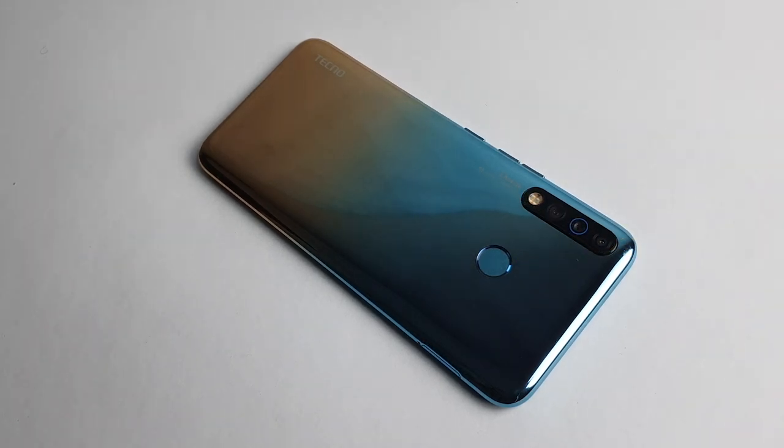The Camon 12 also has an 8 megapixel camera whose purpose and job wasn't clearly stated — but yes, it's there — along with a 2 megapixel depth sensor.